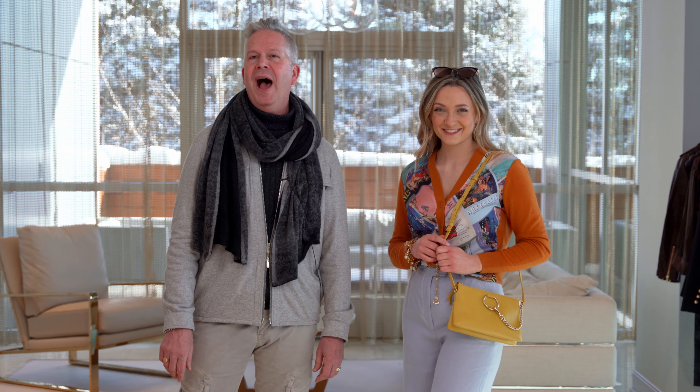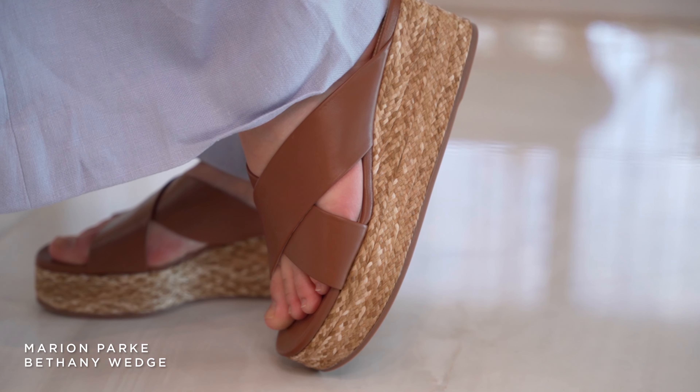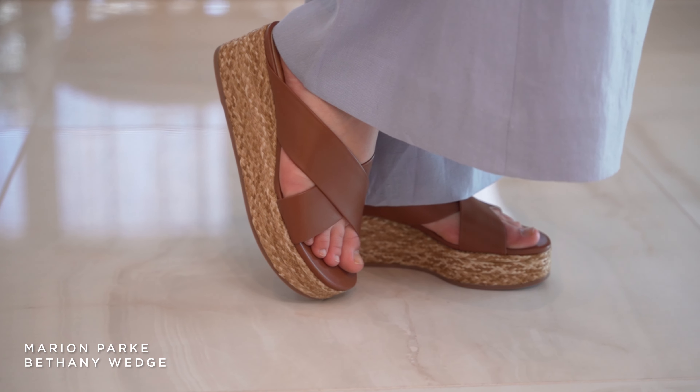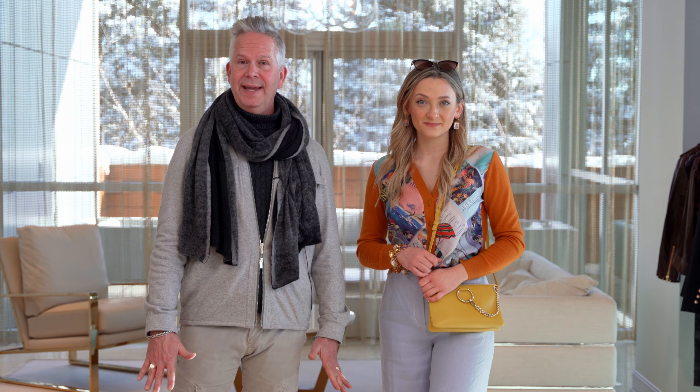We paired the outfit with this Chloe crossbody purse in lemon yellow to just give it a little pop — it's the right size bag for the outfit. When she walks in the room everybody's going to look and go 'Wow.' On her feet she has the new Marion Park Bethany slide — a wedge is so important for an outfit like this with a wide leg pant. It gives her a little bit of height, but you could also wear this with a high heel or sneakers.